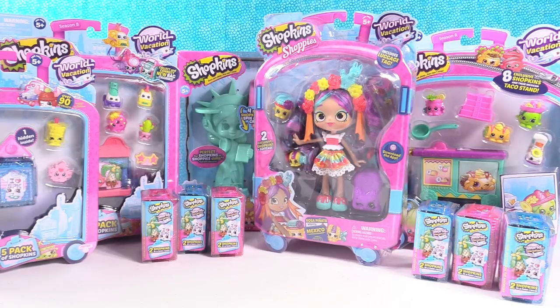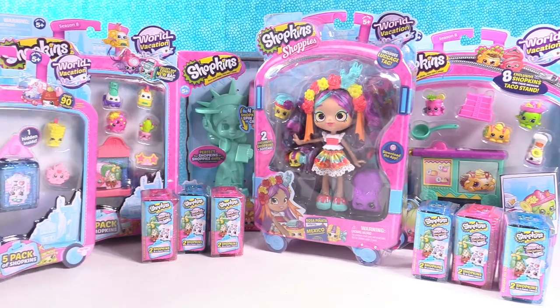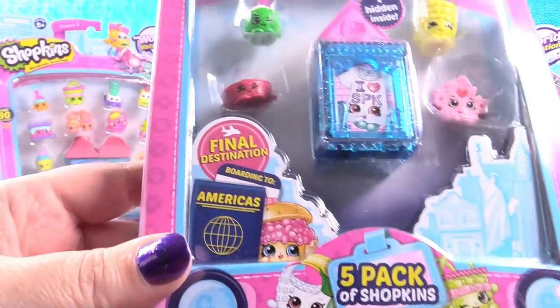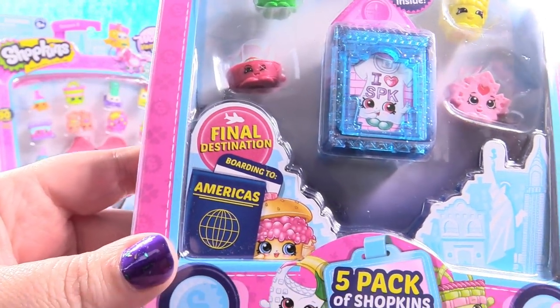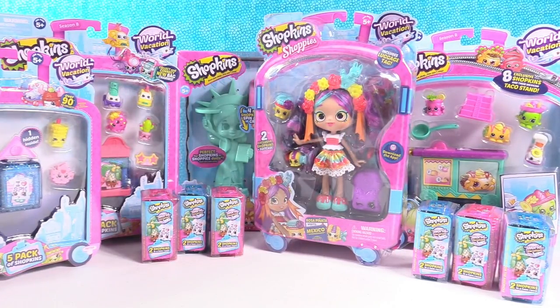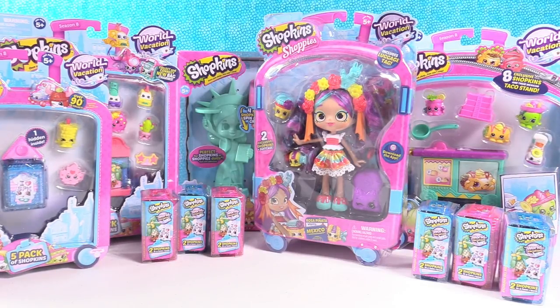Hey guys, it's Shannon and Piñata Paul — I wonder why he's Piñata Paul. Let's check it out! Moose Toys sent us an awesome surprise present. These are the Season 8 Shopkins, the last stop on the trip — the final destination, now boarding to the Americas. We're going to be opening these toys with you. But there was another surprise in the package as well, and somebody in our house was super excited about it. Let's go check out that surprise.